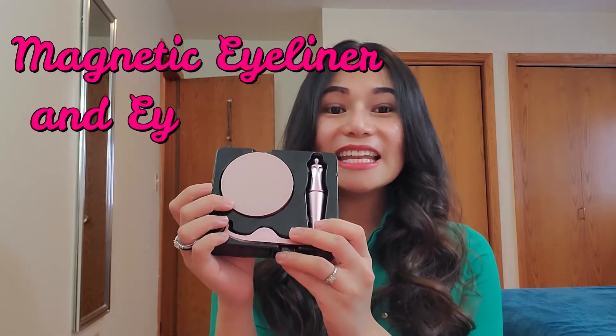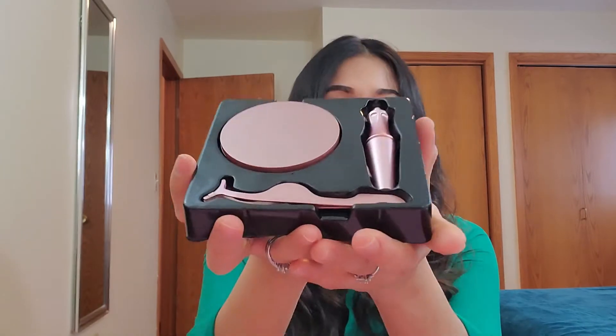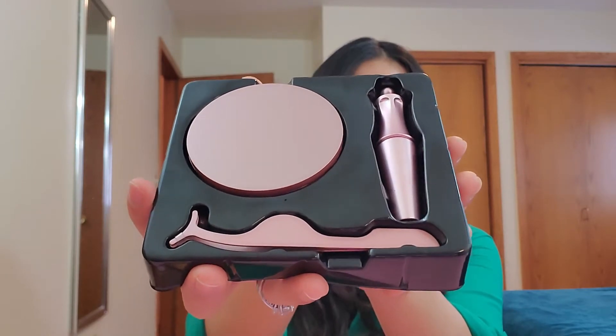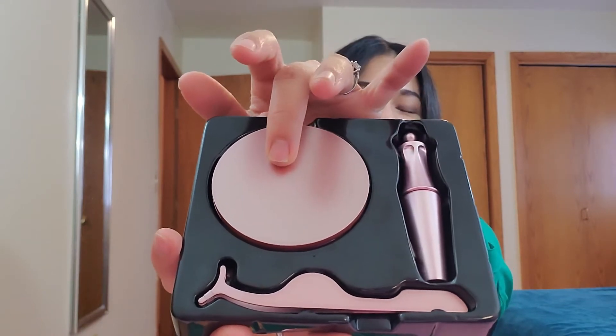Hi everyone, welcome back to my channel. Today's video is going to be different — my vlog is all about promoting my selling product. I'm gonna be selling a magnetic eyeliner and eyelashes. It's pretty amazing, and it's really trending right now. As you can see, it comes with this pretty beautiful kit — you'll see the eyeliner right here and in the circular thing right here you'll find the eyelashes.